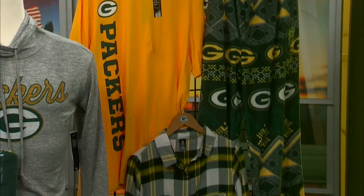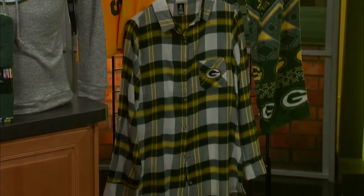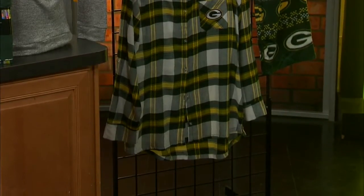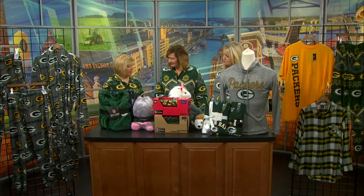It's not just Christmas gifts — I also brought a little flannel for the ladies. We have a whole flannel line, and I did bring one shirt for that which I absolutely love. You can never go wrong with pajamas for the holidays. It really, really is nice.